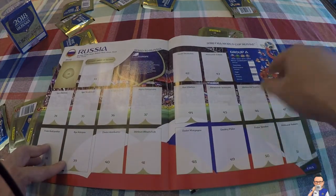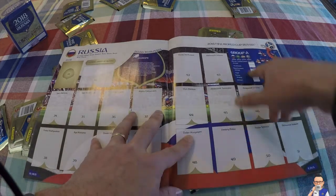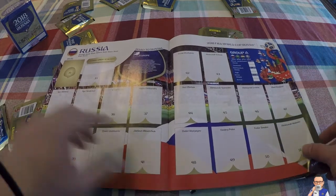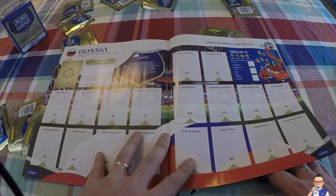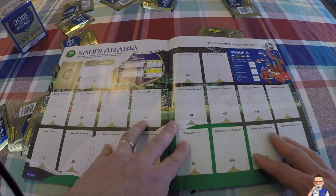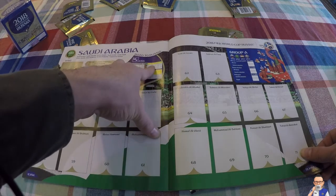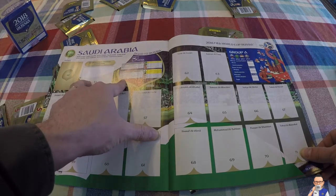Here we are with the first team: Russia. They come into the tournament as hosts. They have got their list of fixtures on the right hand side. Key men I would say are Fyodor Smolov, Alan Dzagoev, and obviously I've got a goalkeeper between the sticks. They've gone through a few managers for this - I think they started off with Capello but he got sacked.